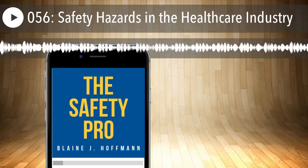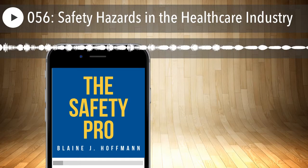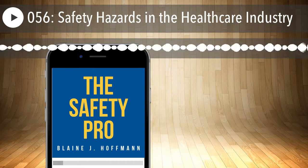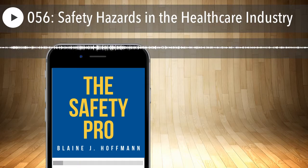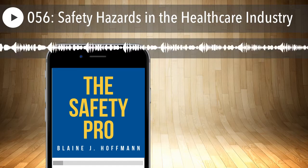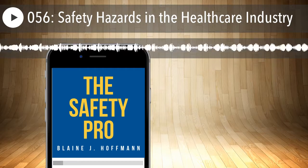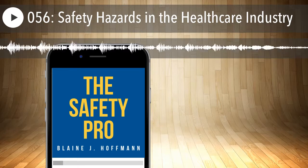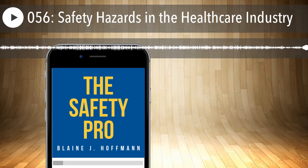Nineteen percent reported that safe handling procedures simply weren't available. They may have had some training, but the practical means and methods to perform safe handling weren't there — maybe they didn't have the right containers, transfer equipment, spray bottles, or labels. We have to train people properly and equip them. We have to provide the means and methods for them to comply.